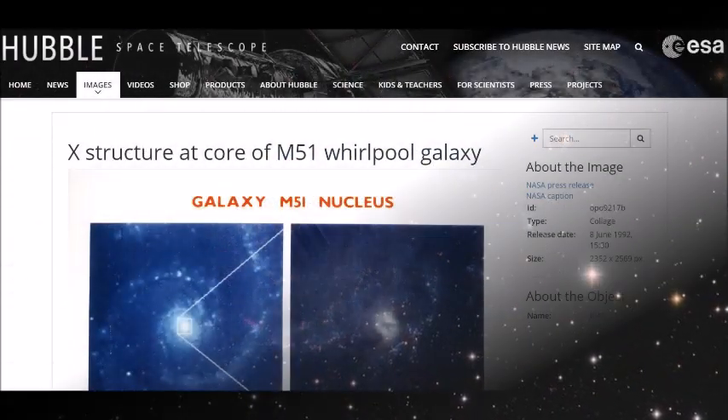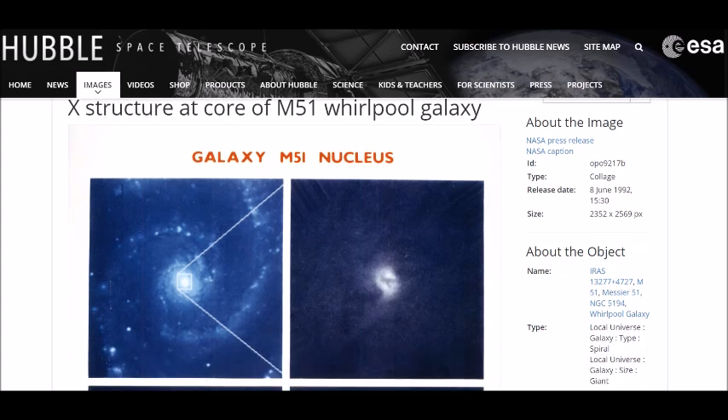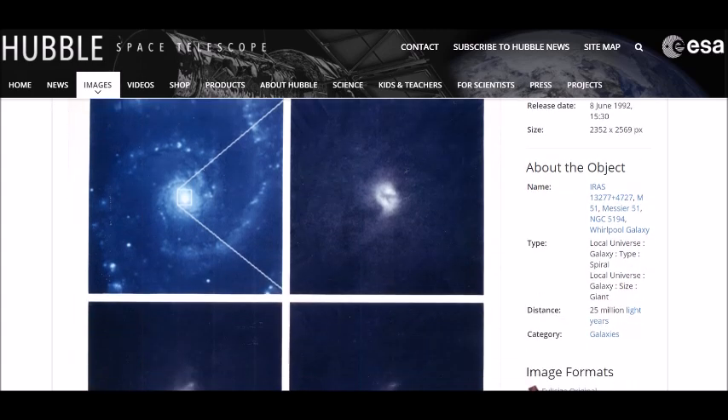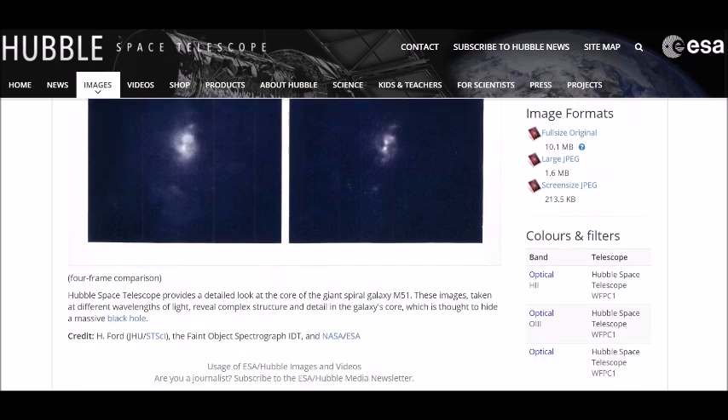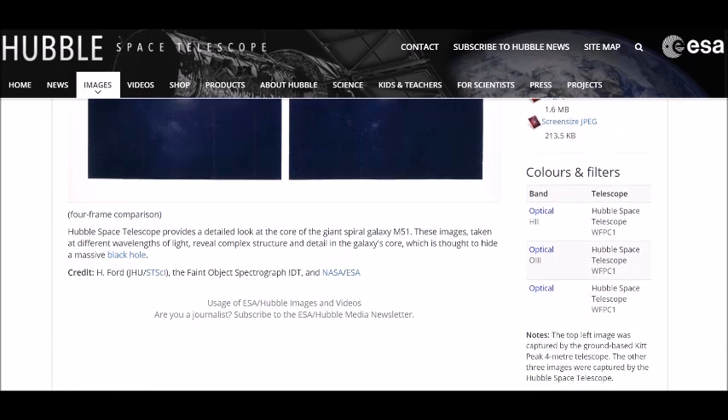NASA has explained that this bizarre X-shaped structure has been caused by the mass absorption of dust and marks the exact position of an enormous black hole, which is believed to have a mass equivalent to one million stars of similar weight to our Sun.